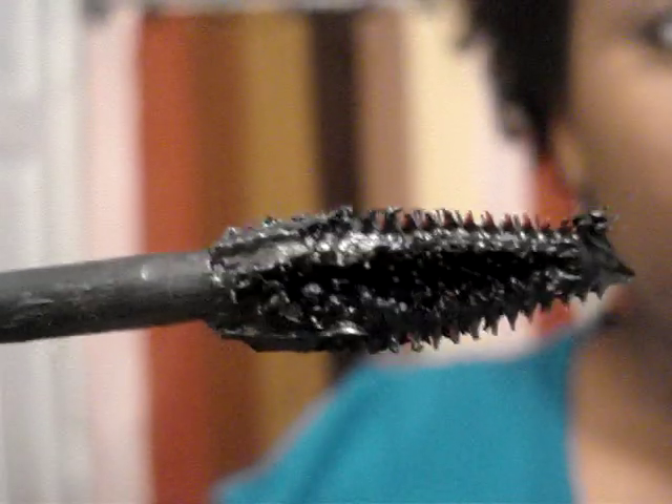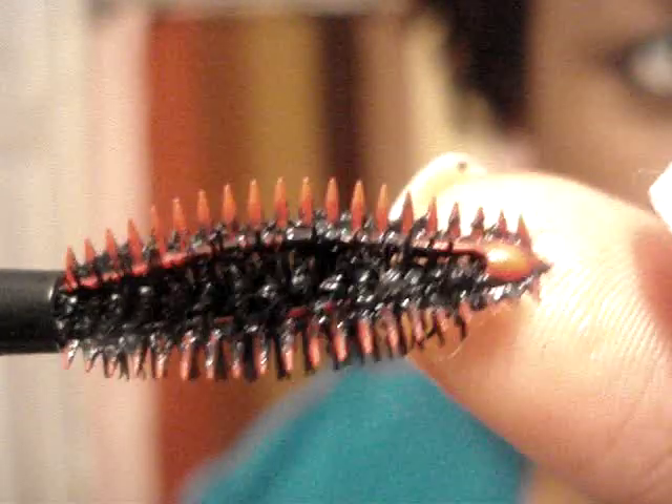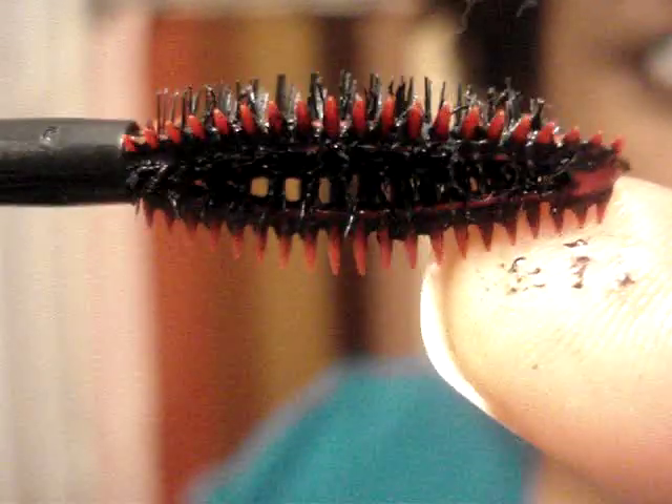Maybelline Colossal had this issue too. And then this is the wand — I want to wipe it off with a baby wipe to show you. It has kind of like that 3D bristle wand thing, and it also has like a brush, so it's the bristles intertwined with a brush. That's what you're getting.